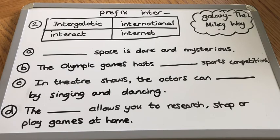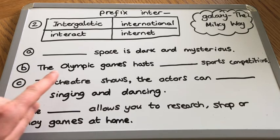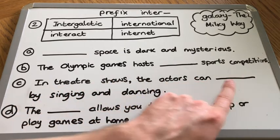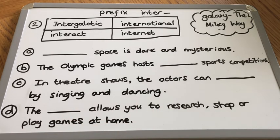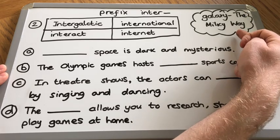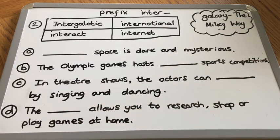Well done everybody, we've made it to the end. I'm going to leave you with a challenge for a bit of fun to practice using some of our new inter- words correctly. I've chosen intergalactic, interact, international, and internet. You need to slot the correct word into the sentences: something space is dark and mysterious; the Olympic Games host something sports competitions; in theatre shows the actors can something by singing and dancing; and the something allows you to research, shop, or play games at home. And as a special challenge, you could use the internet to research the galaxy - find out what it looks like, what it is, and maybe why is our galaxy called the Milky Way. I hope you have fun practicing and I'll see you again next time.